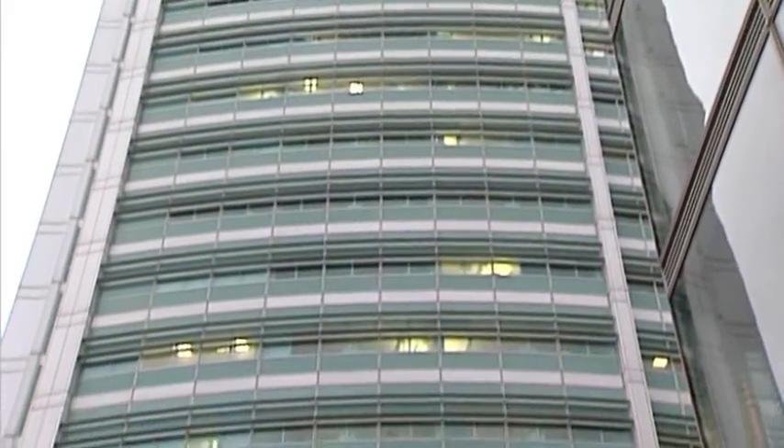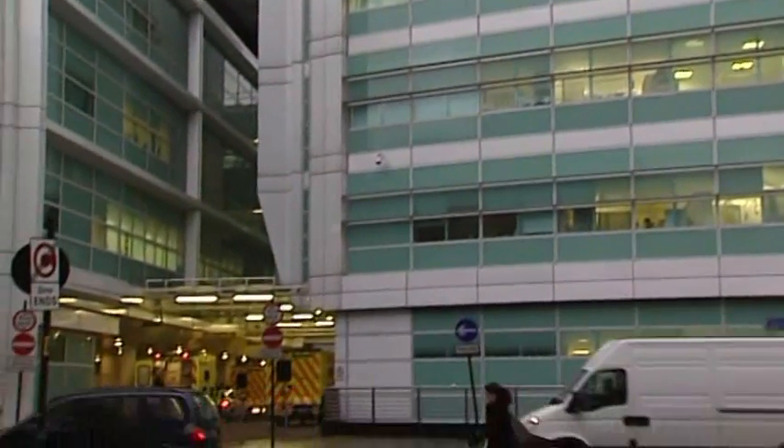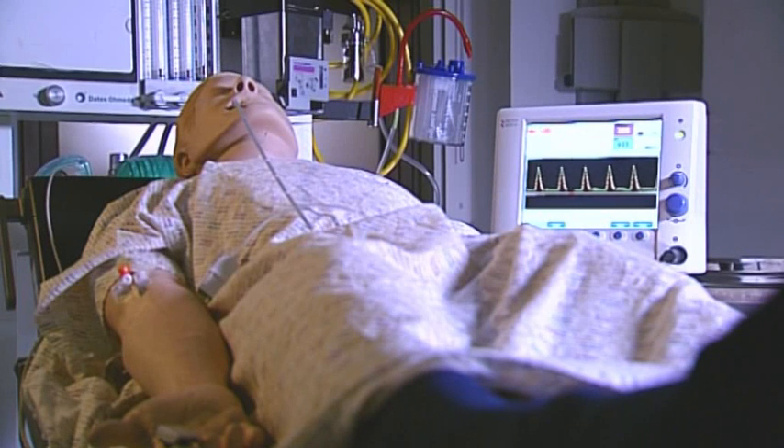With at least 800,000 relevant operations a year in England, this guidance from the NICE Medical Technology Advisory Committee means that use of this technology could save the NHS more than 1.6 million bed days per year.